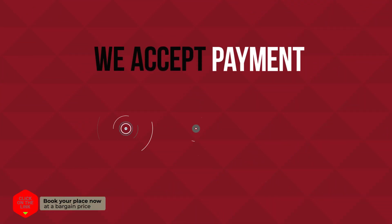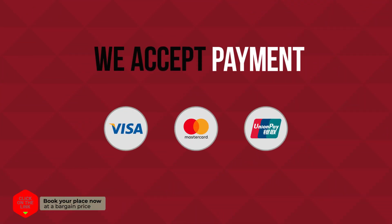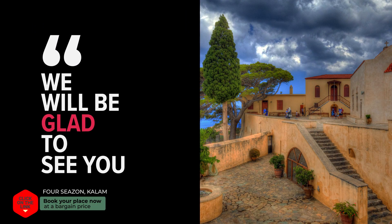We accept payment by Visa, MasterCard, and UnionPay credit card. We will be glad to see you.